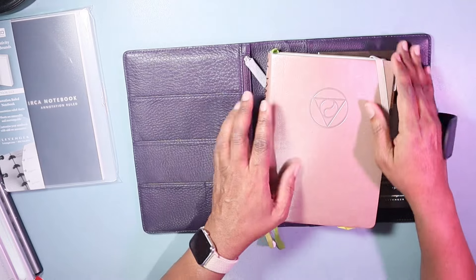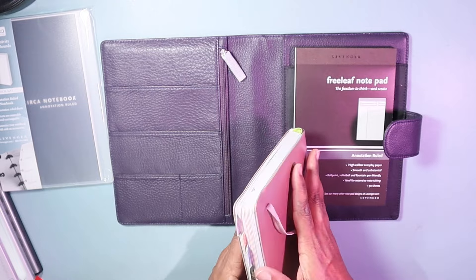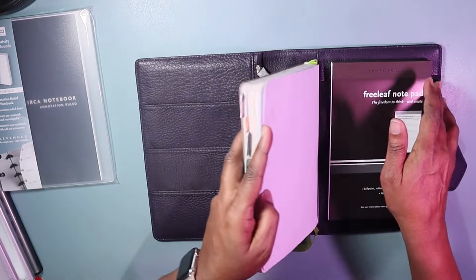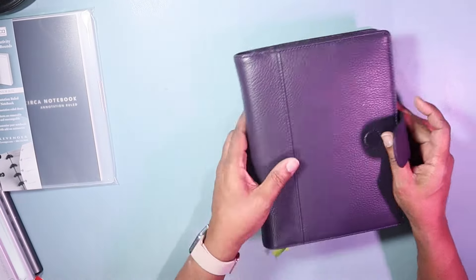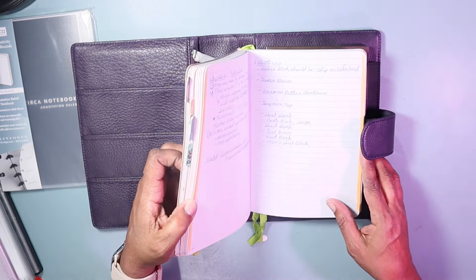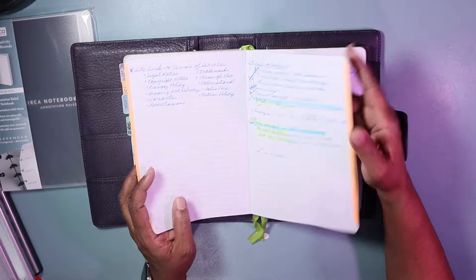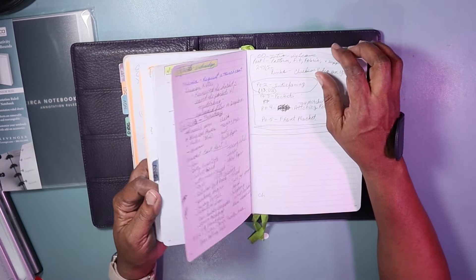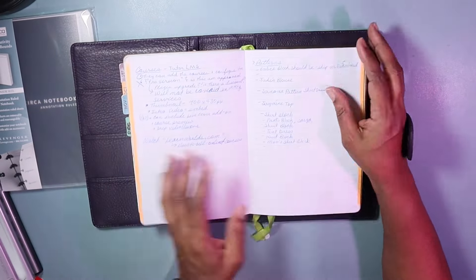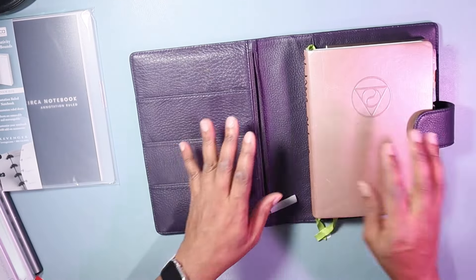I was planning on having my journal — this would be my notes journal — going in here like this. That's what I was planning. Just like that, that would be my notes journal. And this journal is full — that's blog information, things to do with online work. I do Patreon and things like that, so this would be my online notes related to my business.